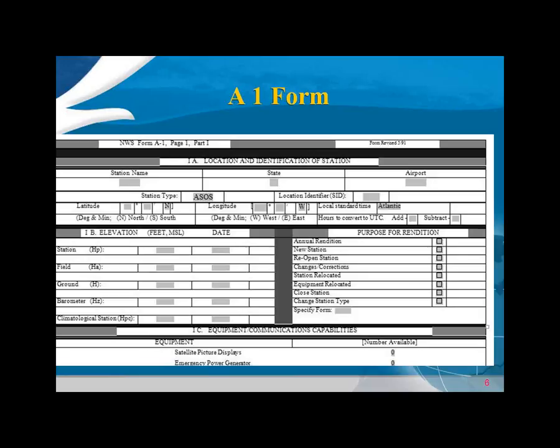The A1 Page 1 essentially has two pages. The first page deals with the station name, latitude, longitude, and all the elevations, plus the reason for the rendition. The second page goes into the instrumentation: the wind system, temperature system, hygrothermometer, and whether it's an ASOS or AWOS. We would not document AWOS stations — only ASOS. We do document BSARS that use backup equipment to support an AWOS failure, but not the AWOS itself.